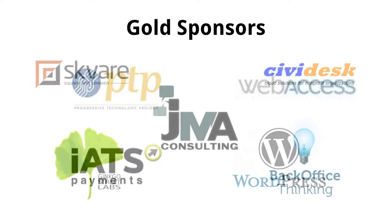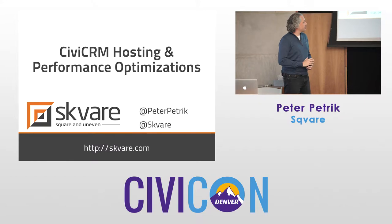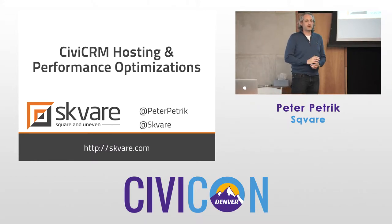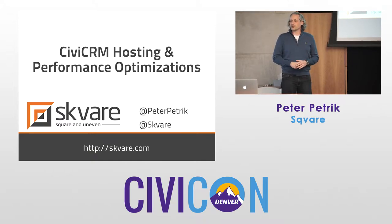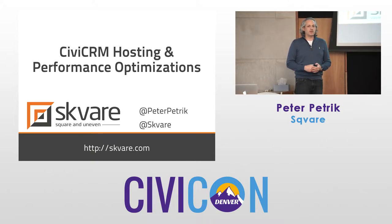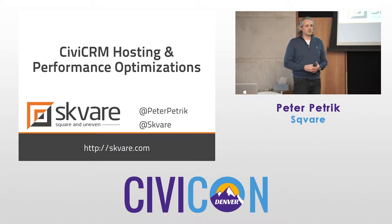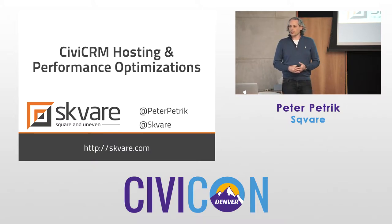I'll kick off the CiviCRM hosting and performance optimizations for CiviCon 2015. My name is Peter Petrick, I'm with Square. We'll be talking, hopefully in an interactive discussion about what you're looking for, what you're needing, what you want to find out, and sharing some experiences. If other people have their own stories and want to chime in, this is not necessarily me standing here while you take notes — it's more about an interactive discussion where we can go down certain paths you're more interested in.